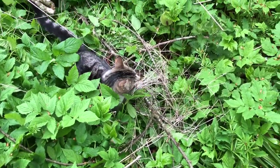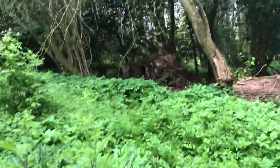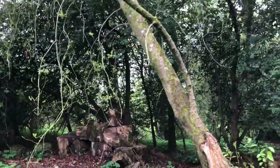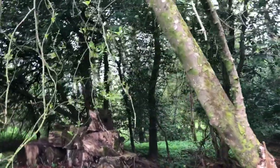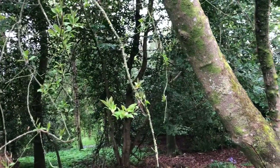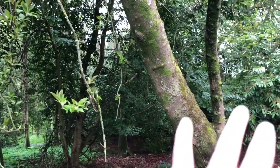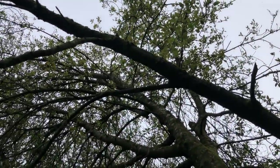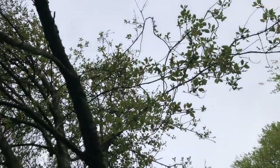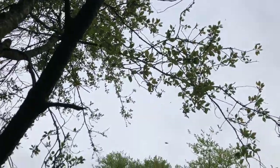When the moths emerge, it's at the same time as the pipistrelle and natterer's and all these other bats' young emerge and are being weaned. So this tree is full of moths that take off and feed the baby bats. That's why I never want to spray this tree — because it's food for young bats.